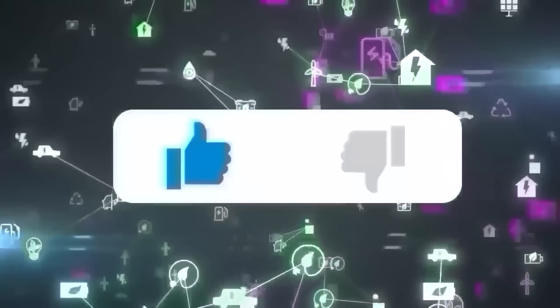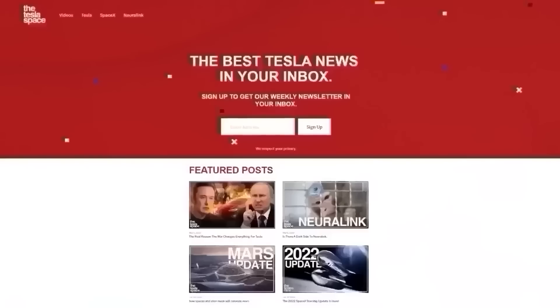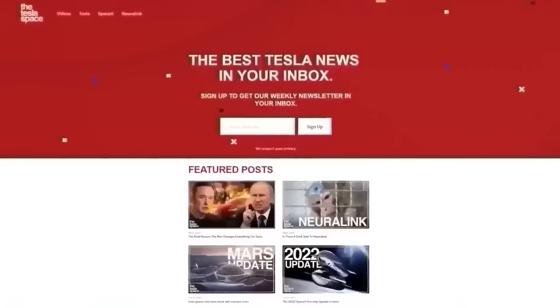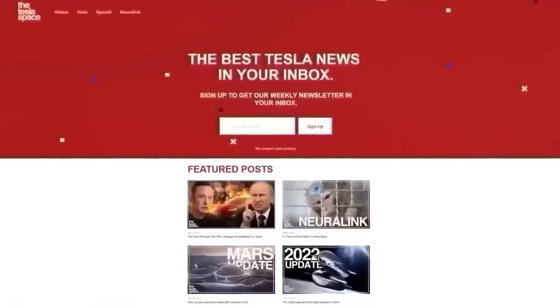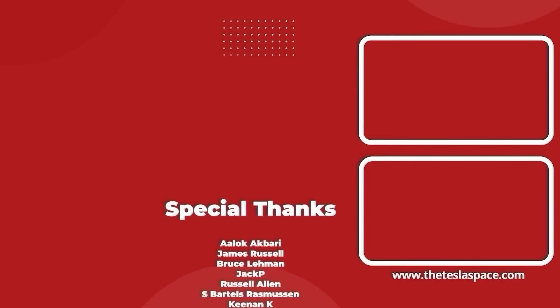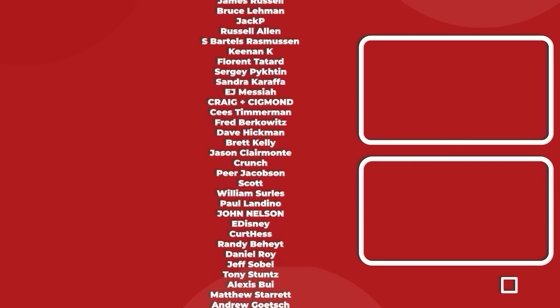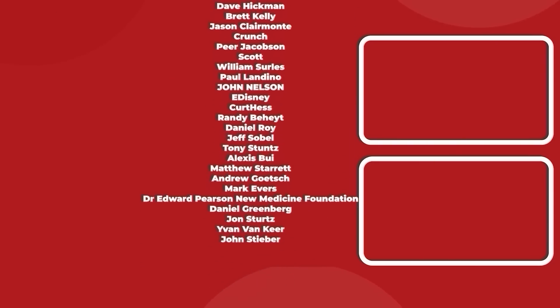Don't forget to give this video a thumbs up today if you liked it — that is so important for getting our content out to more people. If you enjoy the content, you'd probably also enjoy our weekly newsletter, so sign up with the link down below at theteslaspace.com. A huge thank you to all of our Patreon supporters. You help us make the best content we can, and we really appreciate it. Thanks for watching, and we'll see you in the next one.